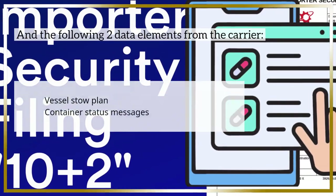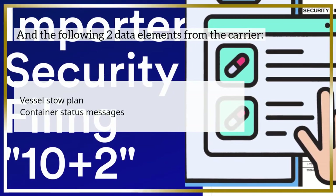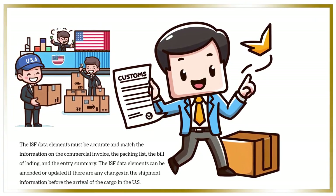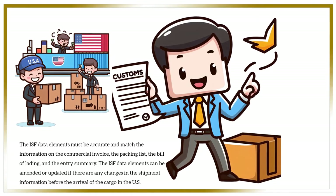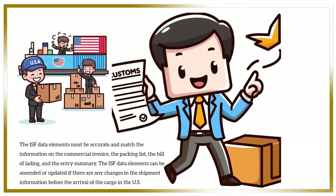The following two data elements come from the carrier: vessel stow plan and container status messages. The ISF data elements must be accurate and match the information on the commercial invoice, the packing list, the bill of lading, and the entry summary. The ISF data elements can be amended or updated if there are any changes in the shipment information before the arrival of the cargo in the U.S.